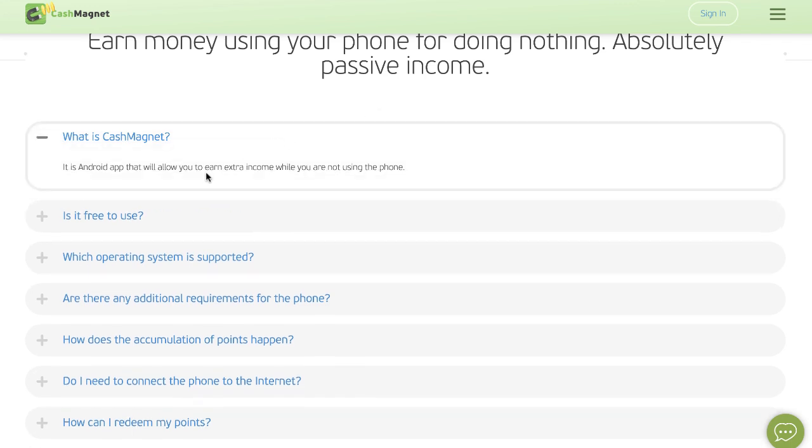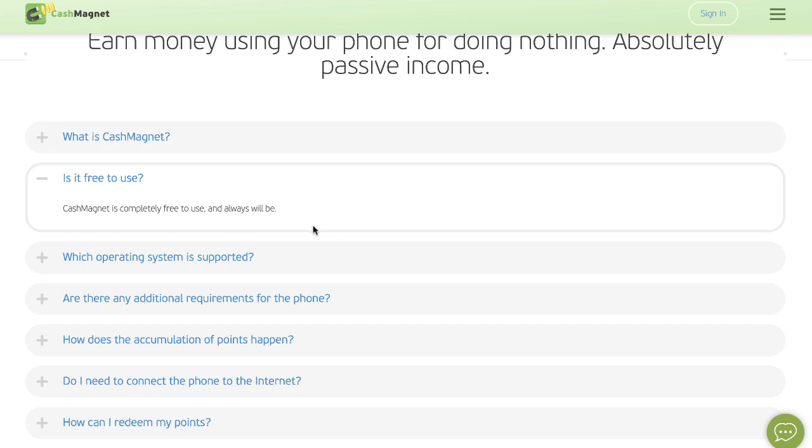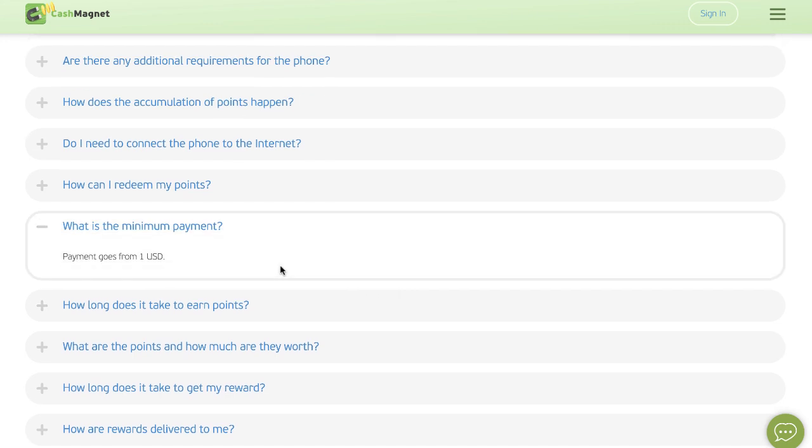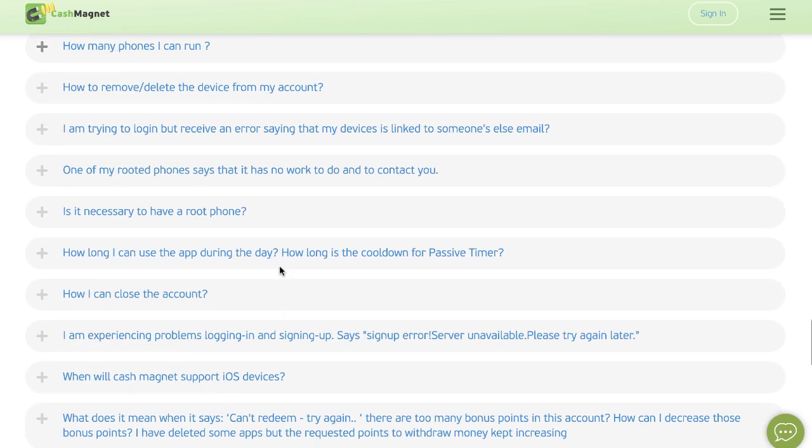What is Cash Magnet? Cash Magnet is an Android app that literally allows you to earn extra money when you're not using your phone — it's just running in the background. Is it free to use? Cash Magnet is completely and absolutely free to use and always will be. What's the minimum payment? One dollar is the minimum payment. So check out Cash Magnet — it's been around for a while.